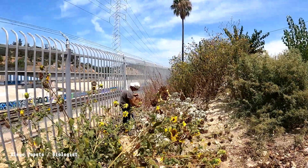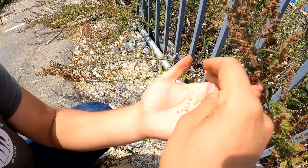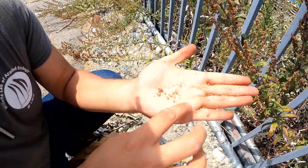My name is Diego Zapata. I'm the resident biologist here at Metabolic Studio, and today we'll be collecting seed and walking through the process from collection and processing to storage here at the Moon.